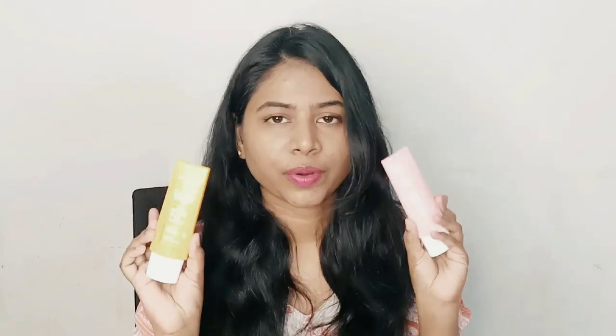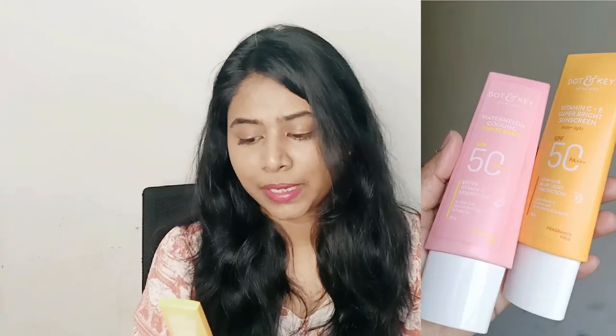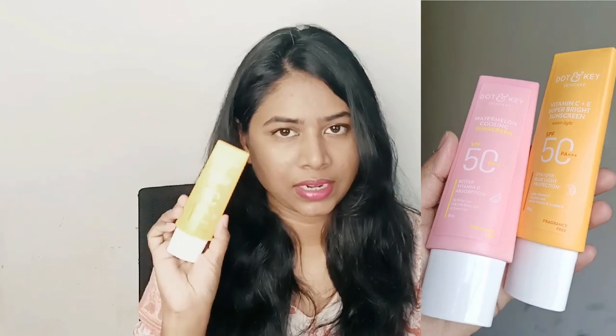Today let's talk about these two sunscreens from Dot and Key — one is the Vitamin C Plus E Super Bright Sunscreen and the other is the Watermelon Cooling Sunscreen. Earlier I used their Cica and Niacinamide sunscreen, and that sunscreen's texture was not great compared to other sunscreens in the market. I reviewed it and mentioned that Dot and Key has a lot of potential and I wished they'd come up with a very good sunscreen — and here they are.